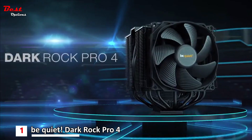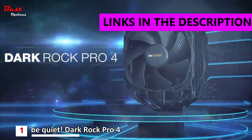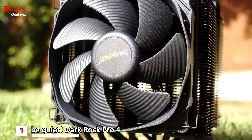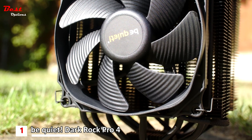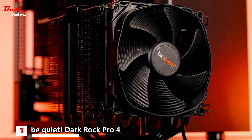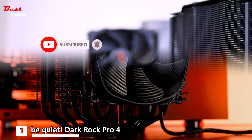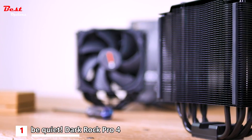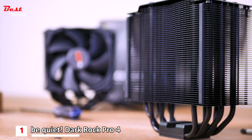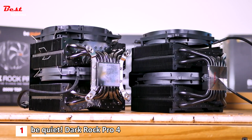Finally, the first product on our list is the Be Quiet Dark Rock Pro 4, priced at around $110. The Dark Rock Pro 4 is a beast in terms of performance and as stealthy as a ninja when it comes to noise production. We nominate the Be Quiet Dark Rock Pro 4 as the best overall CPU cooler for the Ryzen 7 7700X. It holds the company's two Silent Wings 3 fans — one 135mm fan and one 120mm fan. Featuring a six-pole motor, advanced fluid dynamics, and optimized blade design, the Silent Wings 3 guarantees top-notch performance coupled with minimal noise production.